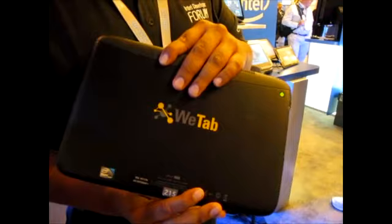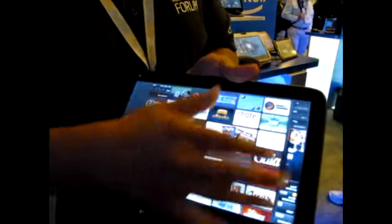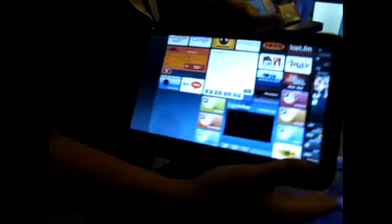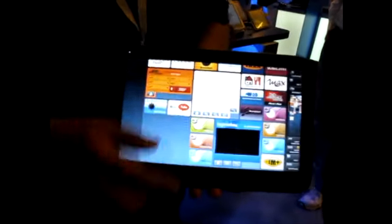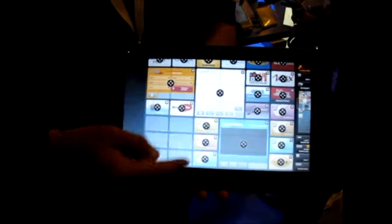VTAP is the manufacturer of the UI based on MeeGo. It's a very snappy user interface. You can see you have a lot of different widgets on top of the tablet, and you can customize the widgets — drag and drop.